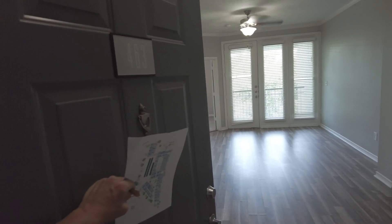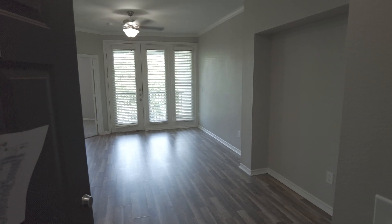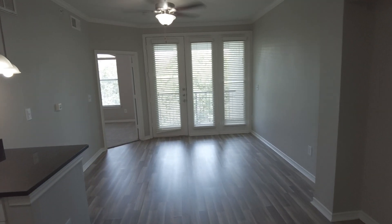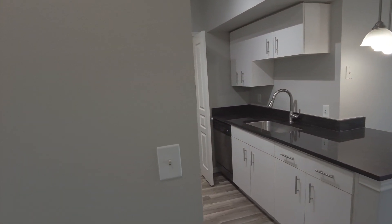Howdy everyone, this is Grant Bynum with Uptown 101 in Dallas. We find the perfect luxury apartment in the Dallas area for you. We do it with 100% free service that saves you an incredible amount of time, reduces your stress, and helps you find that perfect place in a short time.